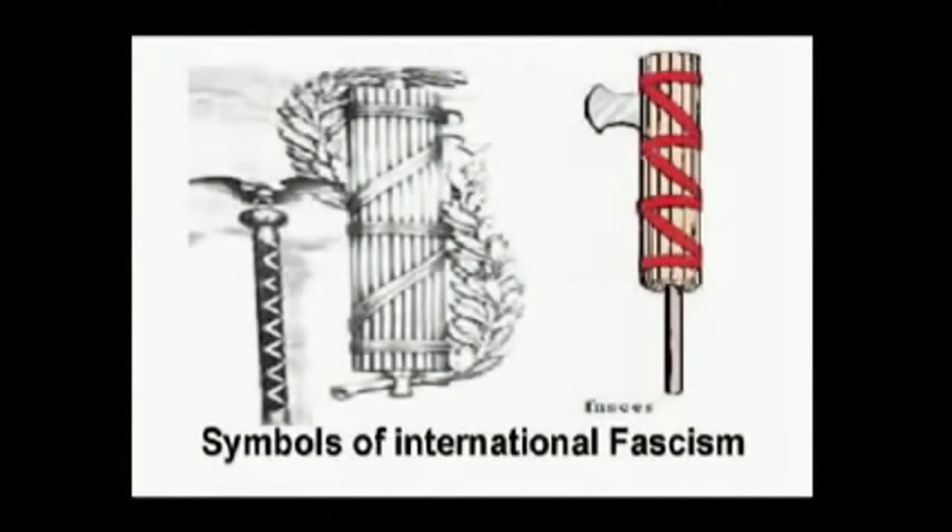Now, all cults, all fraternities, all churches, all denominations have their symbols. We know the symbols, and we know what we're looking at, whether it's a church, a synagogue, a mosque, whether it's a policeman, or whether it's a fireman, or whether it's a nurse. We know things by their symbols.